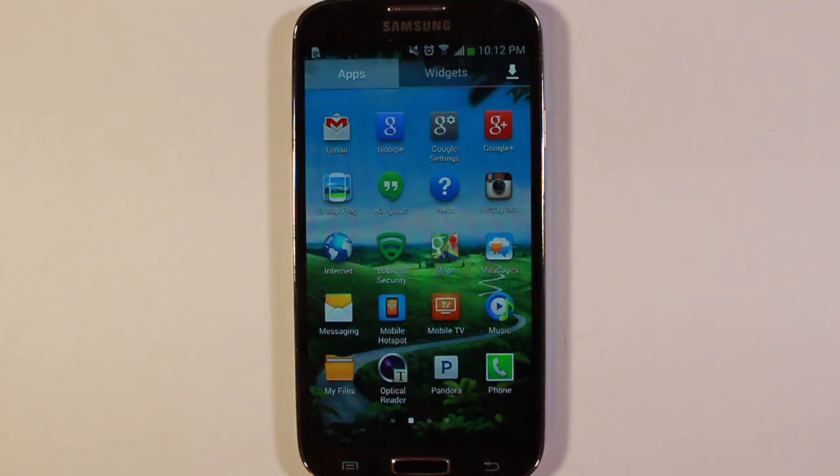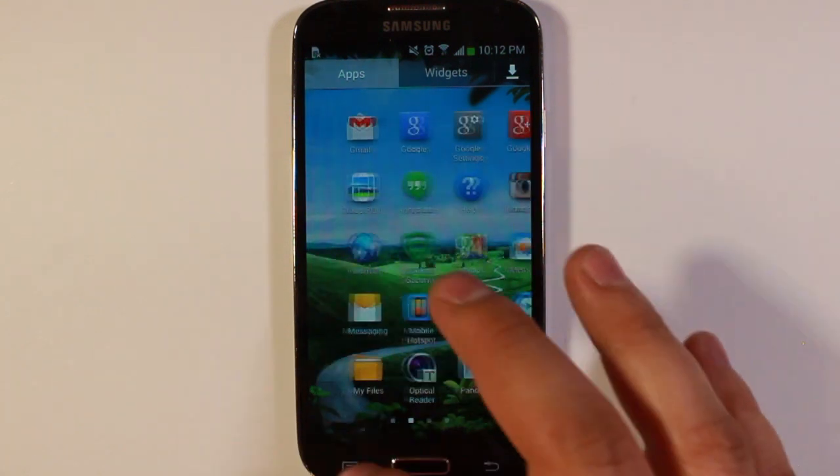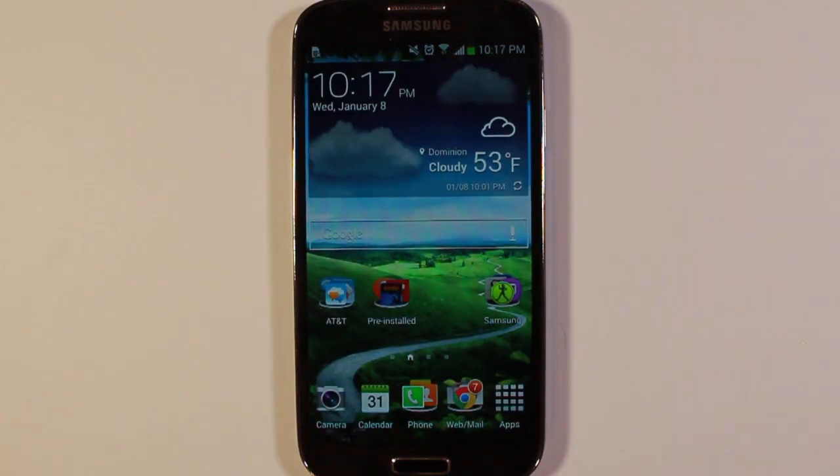That'll free up some space on your phone, keep things from running that you don't want running, and hide them from your app drawer so that you can only have the apps that you care about. One of the other things you can do to speed your device up, aside from disabling all those pre-installed apps, is you can turn animations off for some aspects of the operating system.